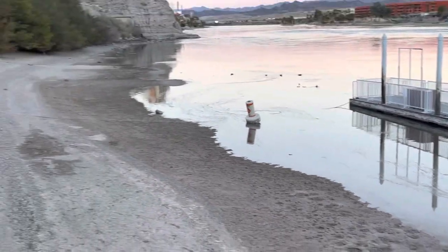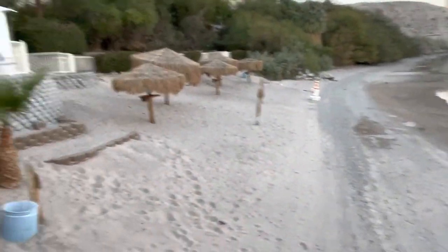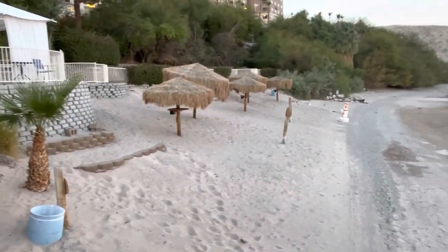Here's the other side of the beach. This will also be packed with people during the summer.